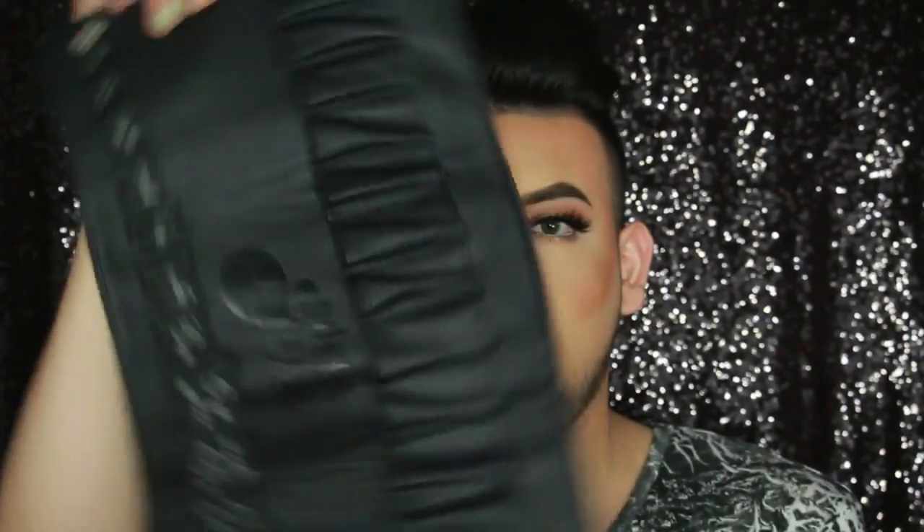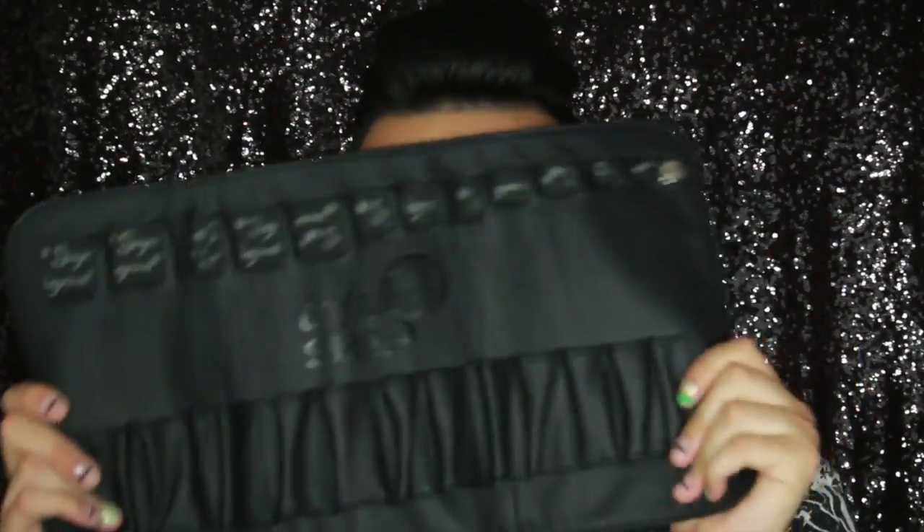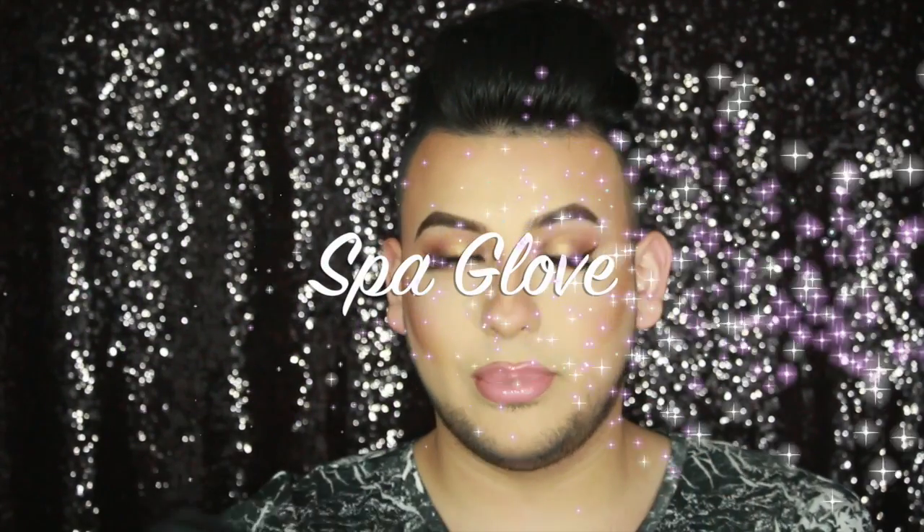From Sigma I also got another dual fiber blush and powder brush, the F15. I got the brush shaper so my brushes don't lose their shape. And I purchased the Black Glove brush cleaner — it's actually pretty big compared to my face.